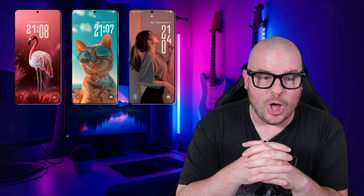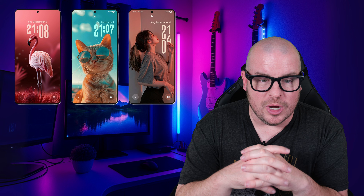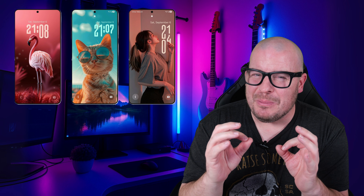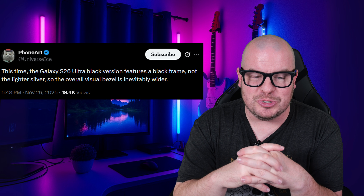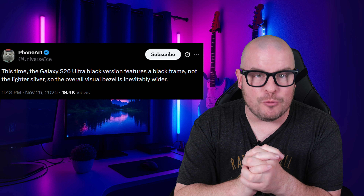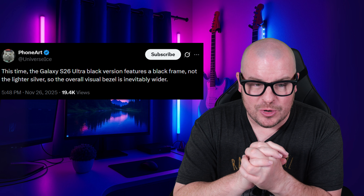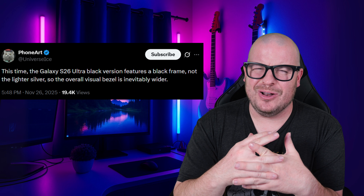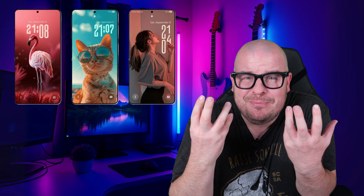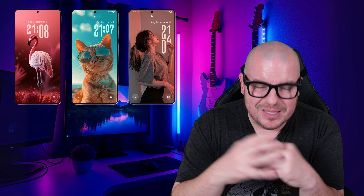First story of the day is all about the Galaxy S26 Ultra. The bezel — the part that goes around the phone — might actually look bigger on this one. We think this because Ice Universe is saying that the Galaxy S26 Ultra black version features a black frame, not the lighter silver, so the overall visual bezel will inevitably be wider. I don't know if I care — is it going to be a big deal? I doubt it.